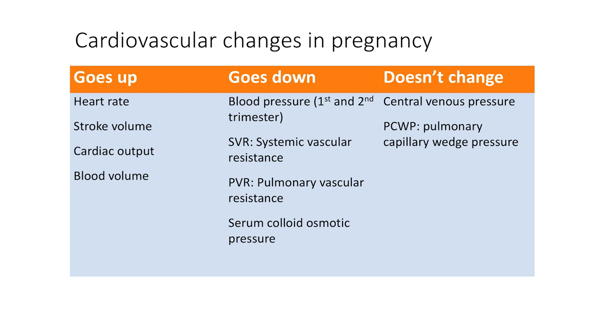What cardiovascular variables don't change during pregnancy? Well, central venous pressure and PCWP do not change in pregnancy.